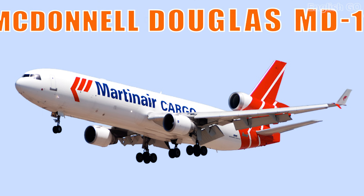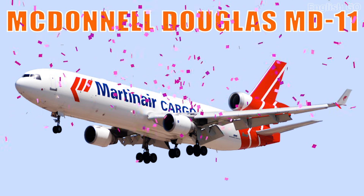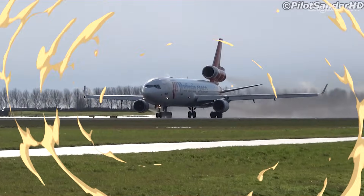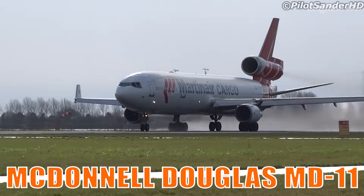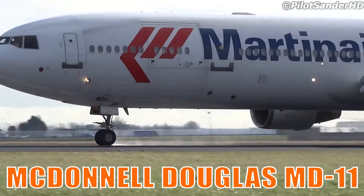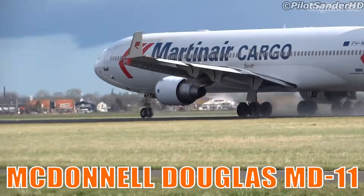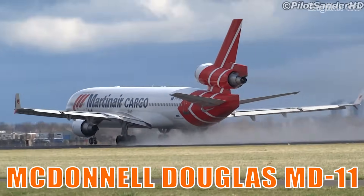This is the McDonnell Douglas MD-11. It is a wide-body tri-jet known for its long-range efficiency and distinctive tail-mounted engine. It became especially popular as a reliable cargo aircraft worldwide.